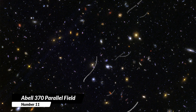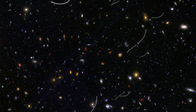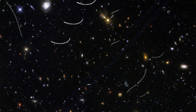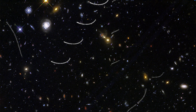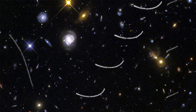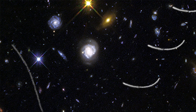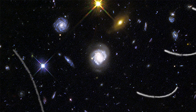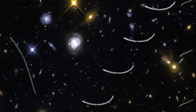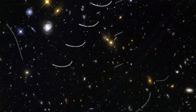11. Abell 370 Parallel Field. In this image, you can see a lot of distant galaxies and a surprise. Even though they are relatively close to Earth — only about 260 million kilometers away — they appear small compared to other galaxies in the image. This image is a parallel field for a galaxy cluster called Abell 370, part of a project called the Frontier Field Survey. The image contains different types of galaxies: big yellowish ones, beautiful blue spiral ones, and small blue fragmentary ones. The reddest objects are probably the furthest galaxies, their light stretched into red color by the expanding universe. This image is a reminder that space is full of surprises.